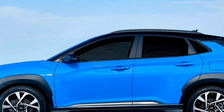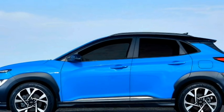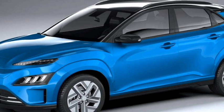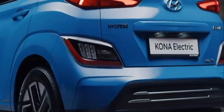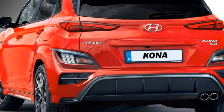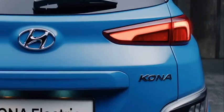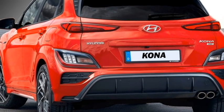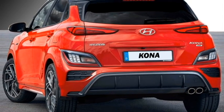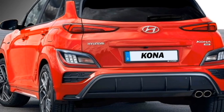On the sides, it gets power-heated black ORVMs with integrated turn indicators and black fender garnishes, body-colored door handles, solar control glass, and a new set of 17-inch crystal-cut multi-spoke dual-tone alloy wheels. The rear profile receives slick LED taillights, Hyundai badging at the center, rear washer and defogger, rear wiper, rear spoiler, spoiler-mounted emergency braking light, rear fog lights, and an updated rear bumper with black cladding.